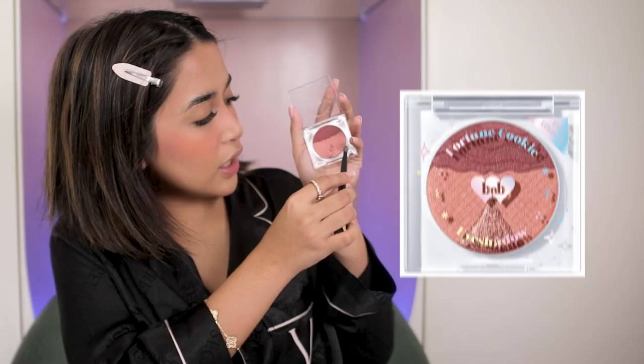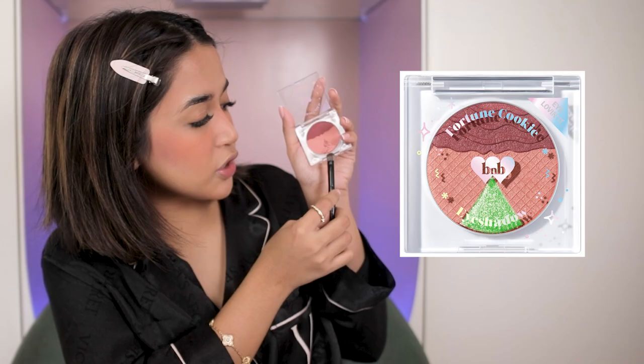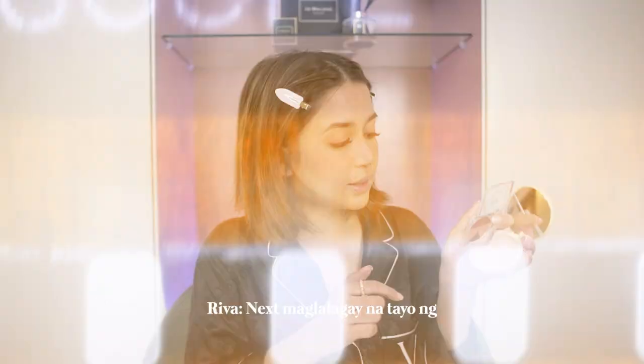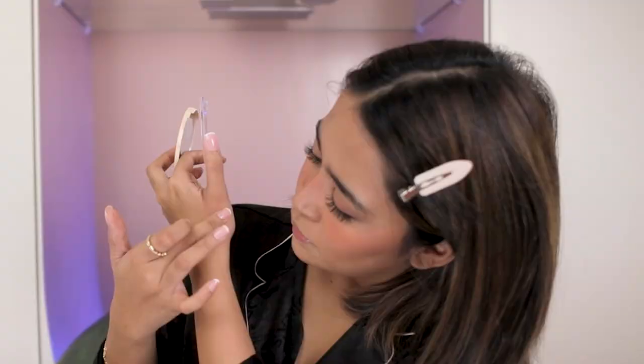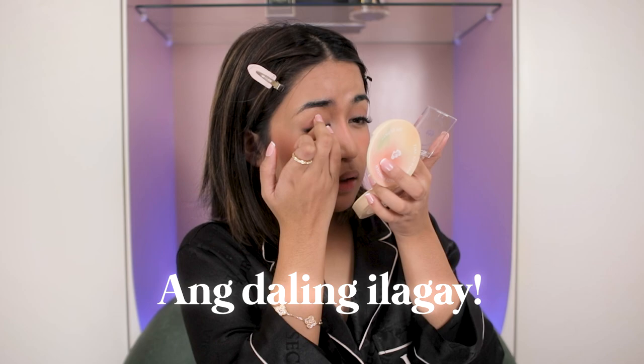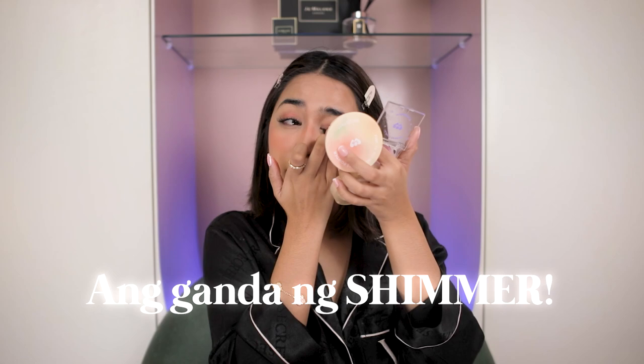Next na ilalagay natin is eyeshadow — isa ito sa favorite kong product nila. Ito yung Beren Bliss Fortune Cookie Eyeshadow. May tatlo siyang color: ito yung base, ito yung sa outer part ng eye ko, then ito yung shimmer sa gitna — so all-in-one na siya. Nilagay ko na yung base, next yung darker shade for the outer part, then maglalagay na tayo ng shimmer. Ang ganda ng shimmer nila guys!